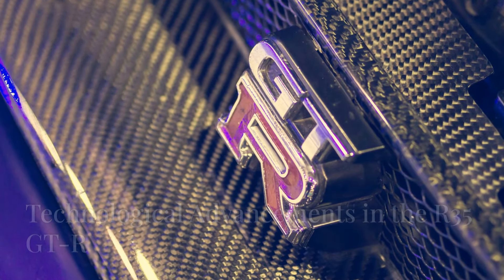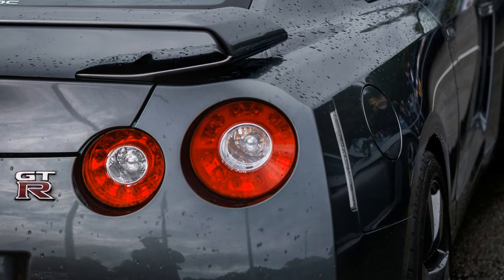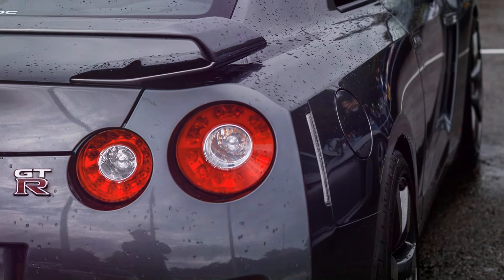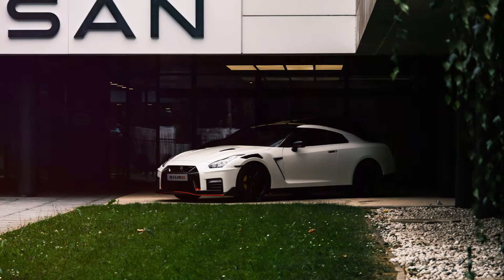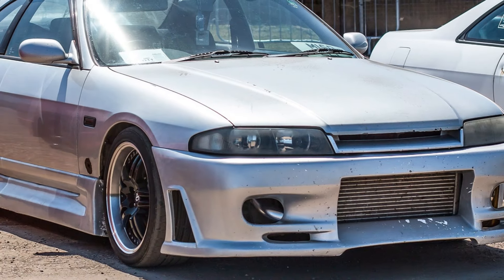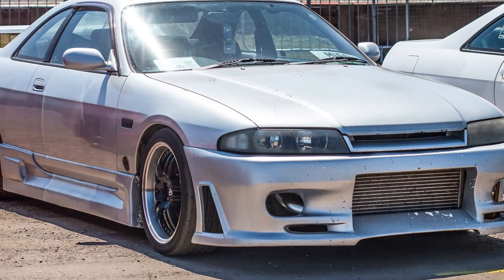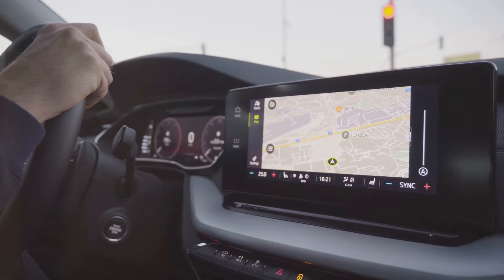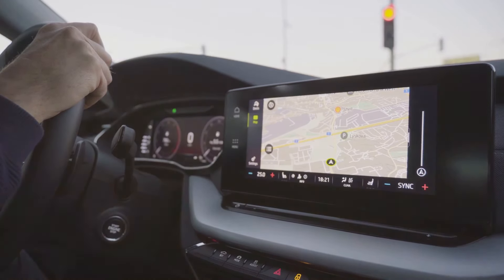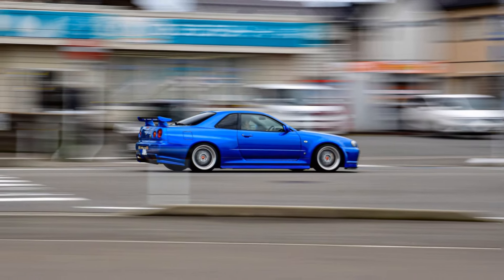The R35 GT-R has seen continuous improvements over the years, with Nissan engineers refining its performance, handling and technology. Key advancements include the introduction of the Nismo edition, which offers increased power, improved aerodynamics and enhanced handling characteristics. The R35's cutting-edge technology, such as the sophisticated launch control system and the multifunction display developed with Polyphony Digital, set new standards for supercars.